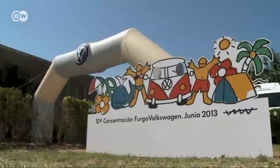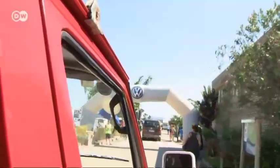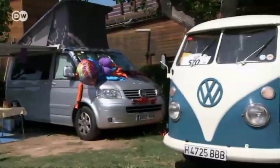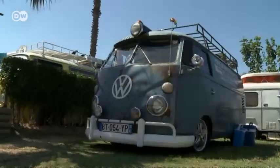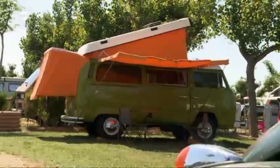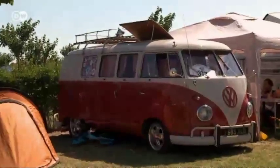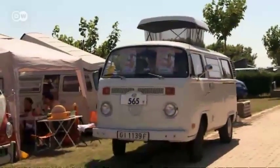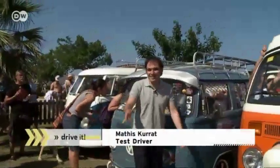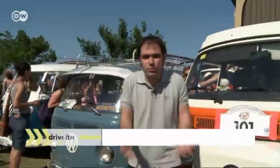It's the 10th annual VW bus get-together in San Pedro Pescador near Spain's Costa Brava. Here you can see old and new VW buses, high and low VW buses, colorful and black and white buses. There are rare and not so rare specimens, some with high tops and pop tops, some made of rust and some of canvas. Test driver Mattis Kurat is in his element.